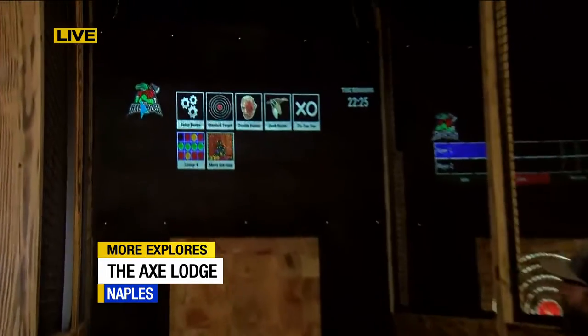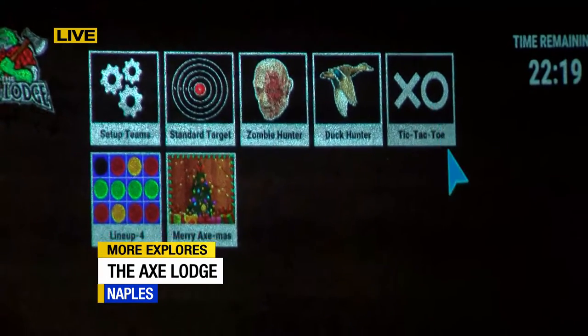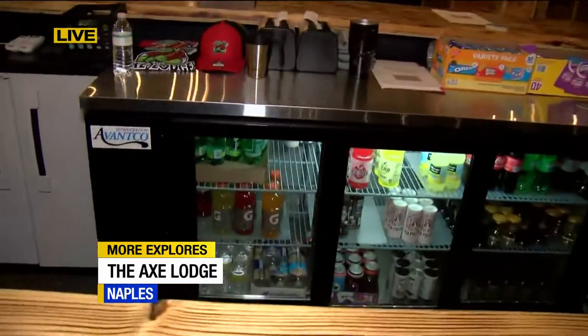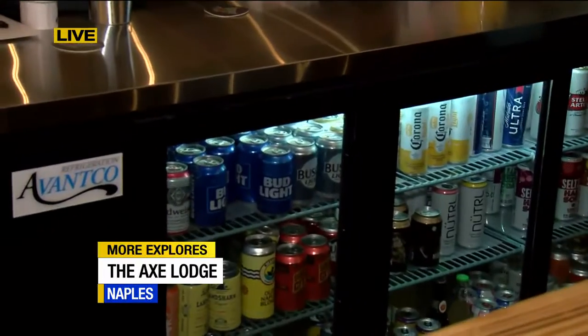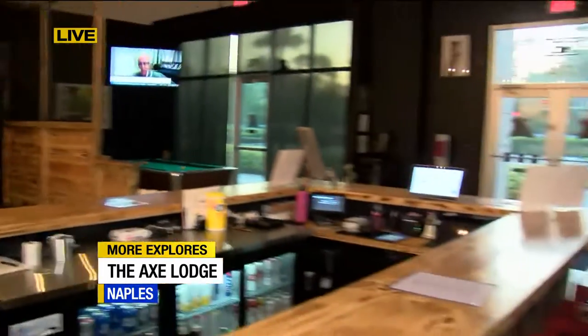There are other games too. We have the standard target, zombie hunter, duck hunter, and tic-tac-toe. Speaking of options, we showed off the beer wall — and not only do we have the beer wall, we have beer, wine, ciders, and non-alcoholic beverages as well. We do allow everybody to come in — it's not just for adults. Kids and teenagers can come in too. You do have to be 13 to throw, but we have other activities for younger people. There's also a pool table and some cornhole boards.